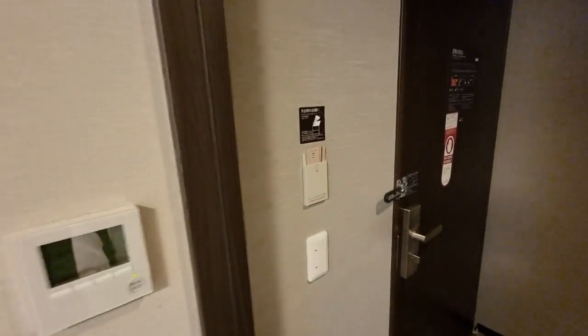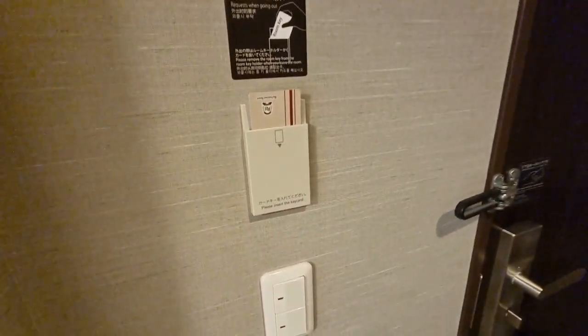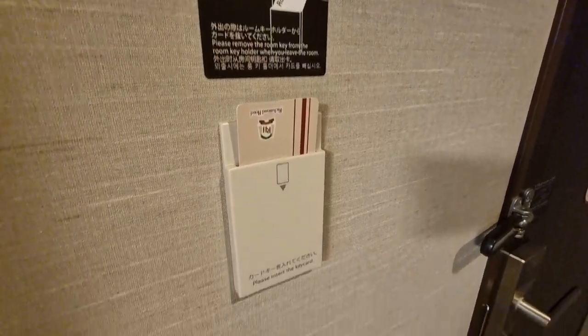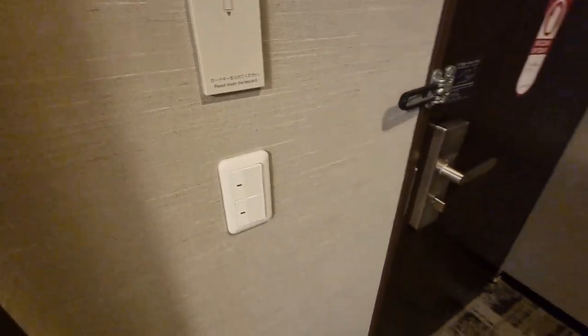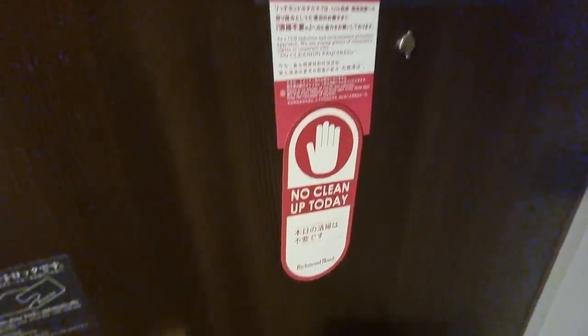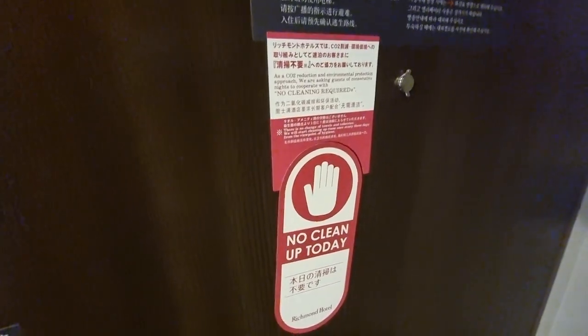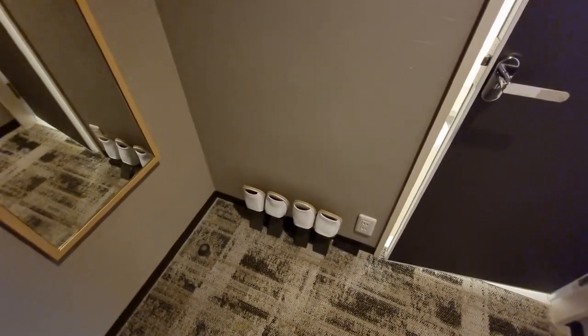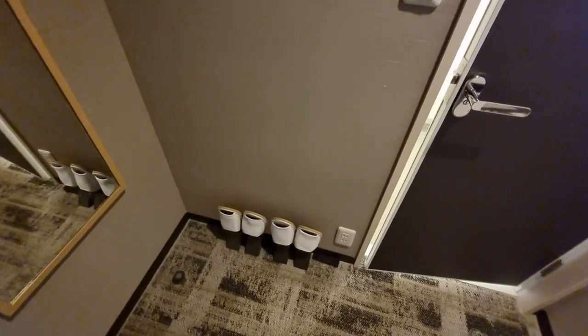Now we're in the entryway. As usual, there's a slot to turn on the electricity with the key holder, plus light controls. You can put a magnet on the door if you don't need your room made up — to save water and energy. There's an entryway mirror with hooks for jackets, and two pairs of slippers underneath.